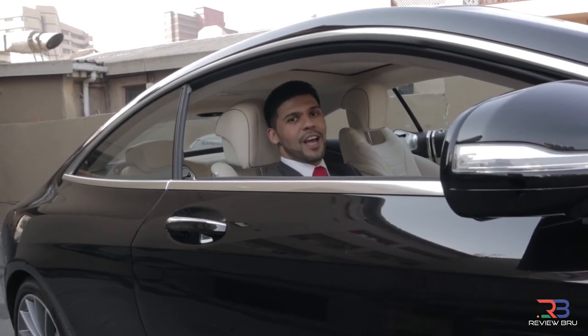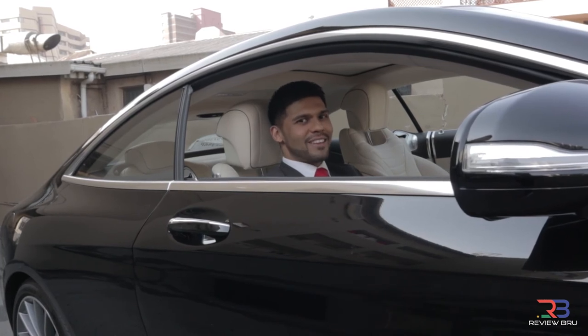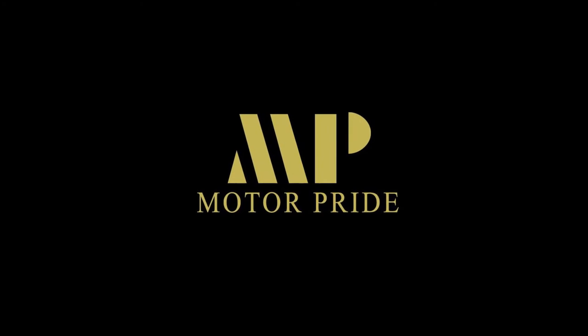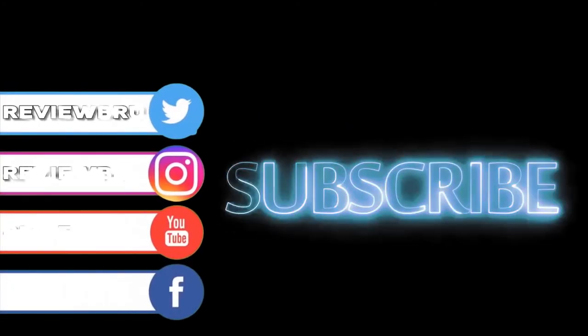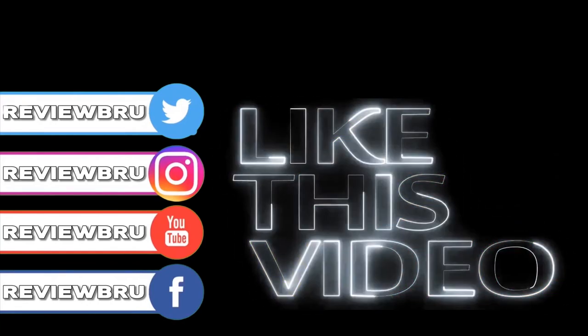You are watching The Review Brew with me, Mr. B. Until next time, look after yourself as well as one another. Take care. Please subscribe, like and follow us on our social media platforms.